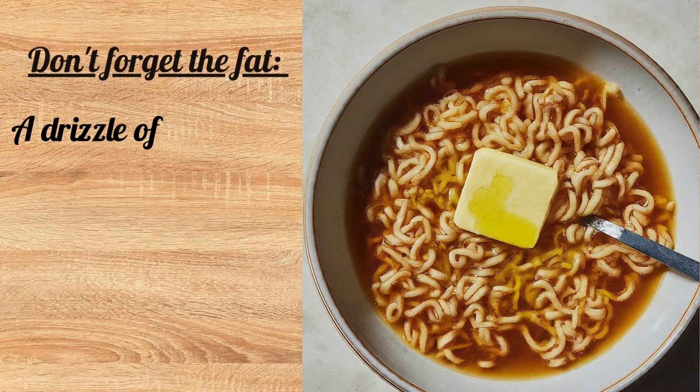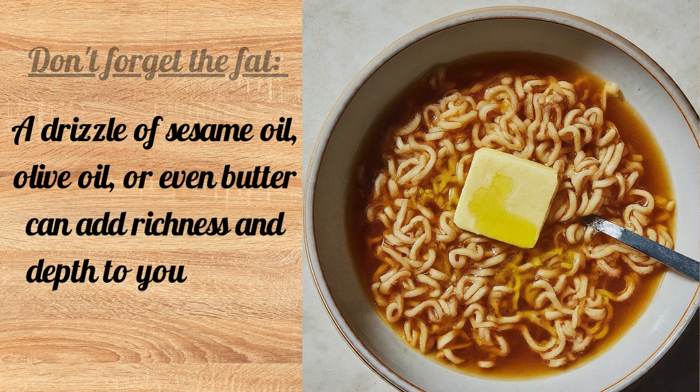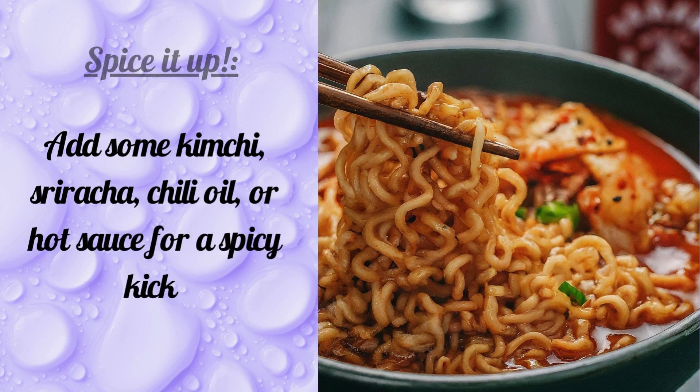Don't forget the fat — a drizzle of sesame oil, olive oil, or even butter can add richness and depth to your broth. Spice it up by adding some kimchi, sriracha, chili oil, or hot sauce for a spicy kick.